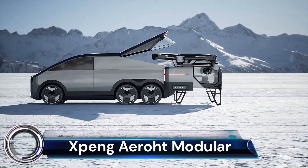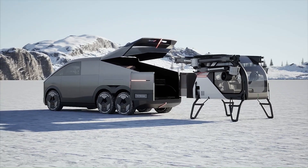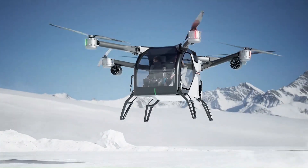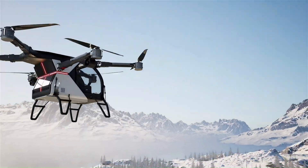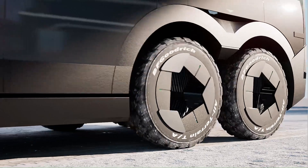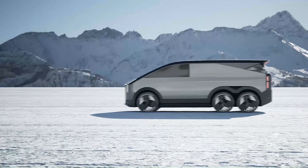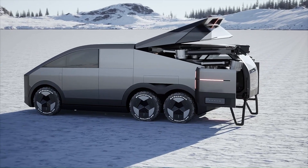The Xpeng AeroHT modular flying car is a revolutionary concept that combines the practicality of a car with the freedom of flight. It's a two-part system with a ground module that looks like a regular SUV and an air module that attaches to the top. The air module has four electric motors and can take off and land vertically, allowing seamless switching between driving and flying.